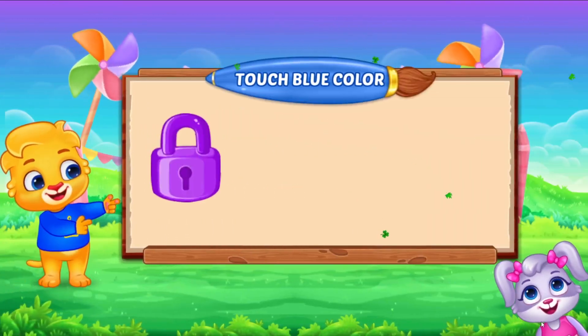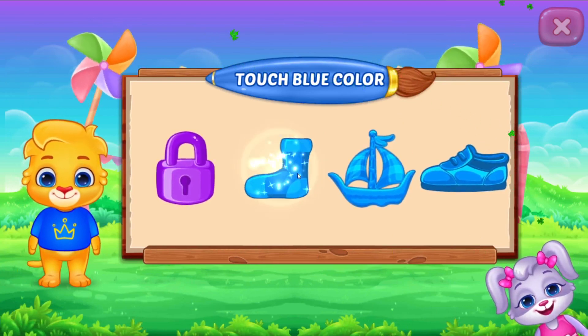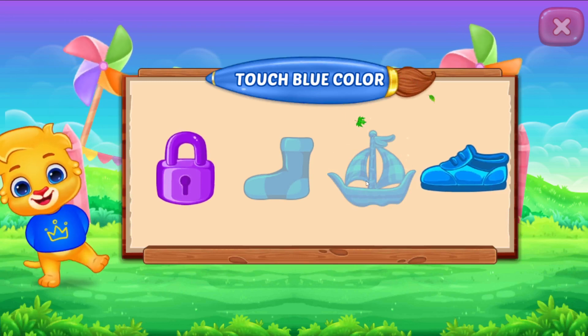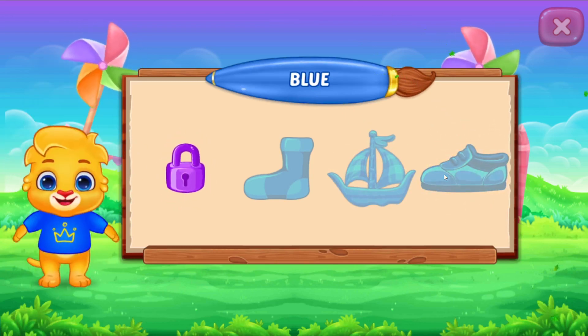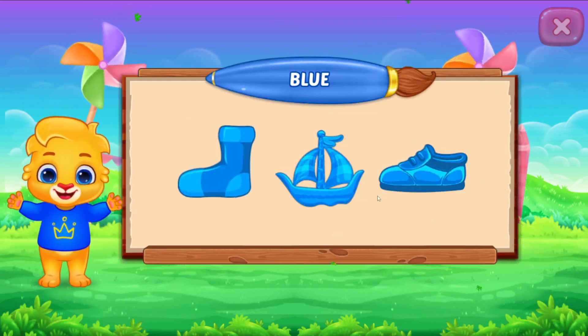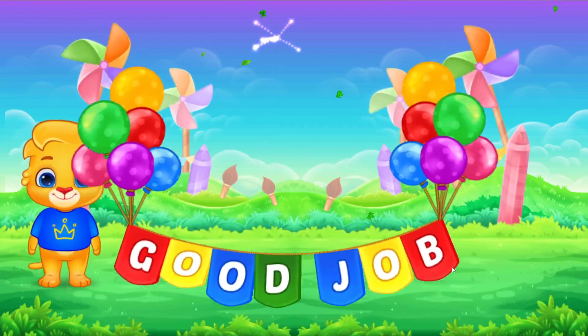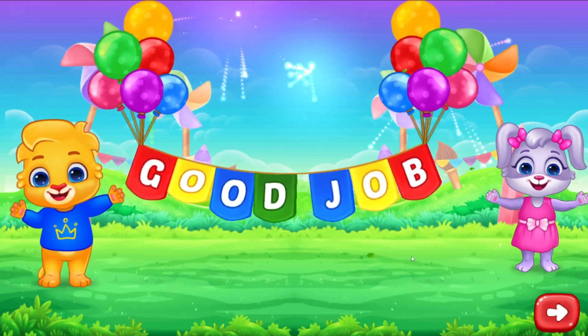Touch blue color! Perfect! Woohoo! Blue color! Good job!